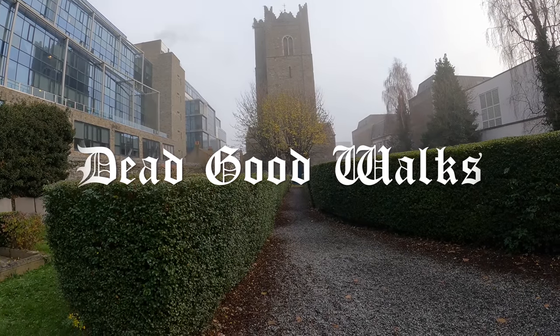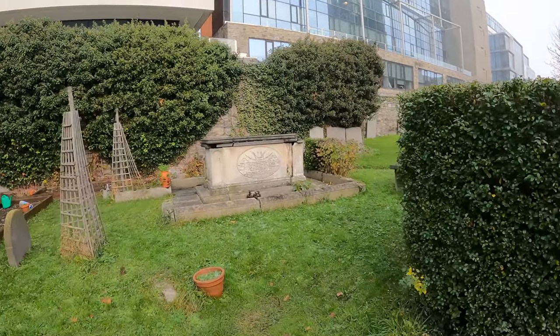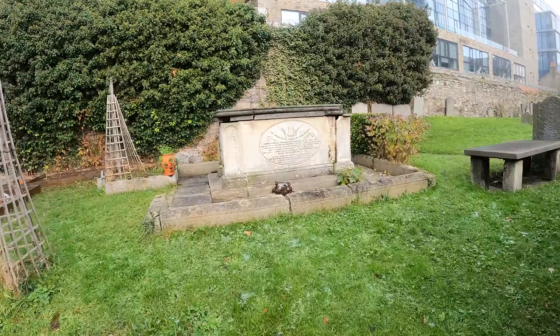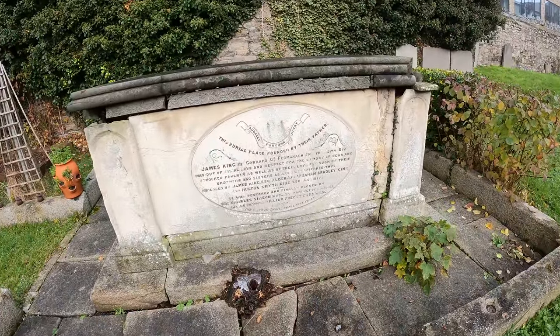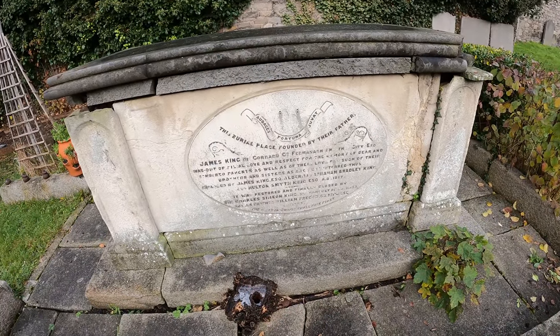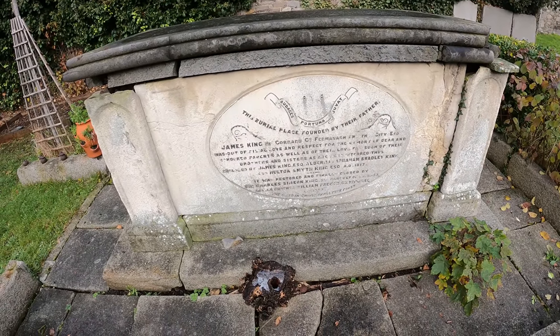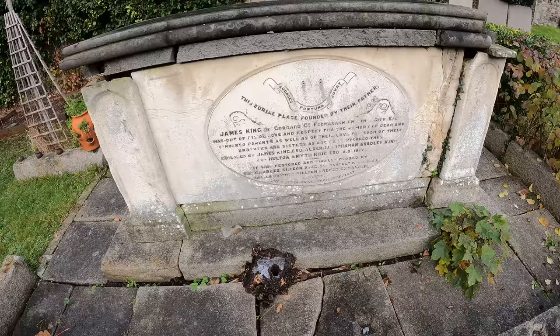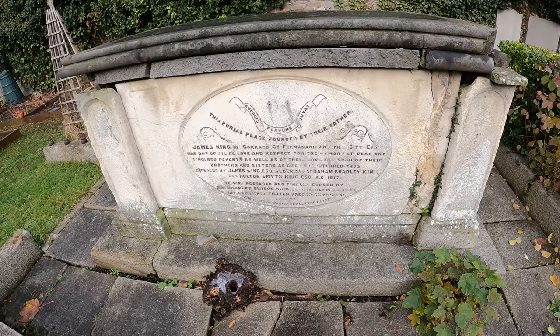Top of the morning from Dublin. This is day two of my island trip, and we're at St. Mikan's Church. James King, the burial place founded by their father. In here with his siblings, by the looks of it — 1817.